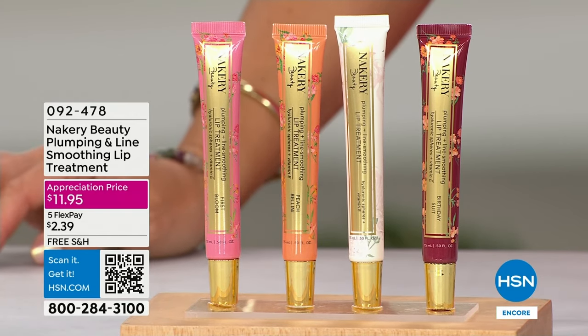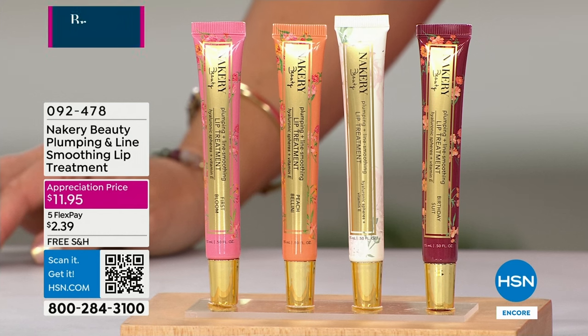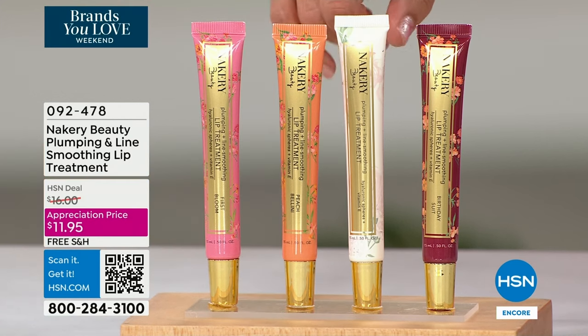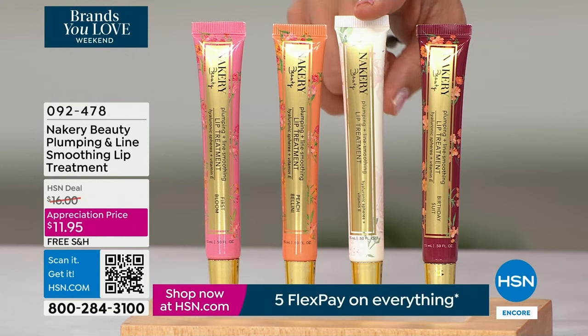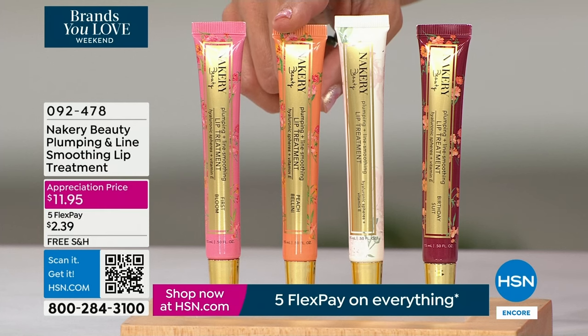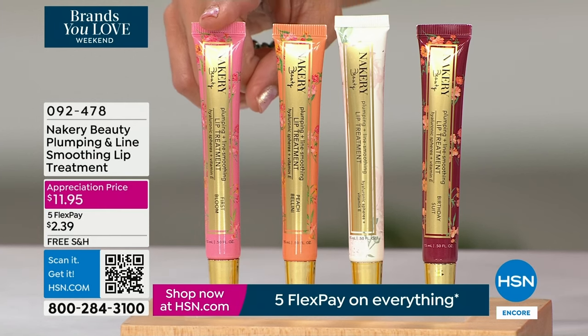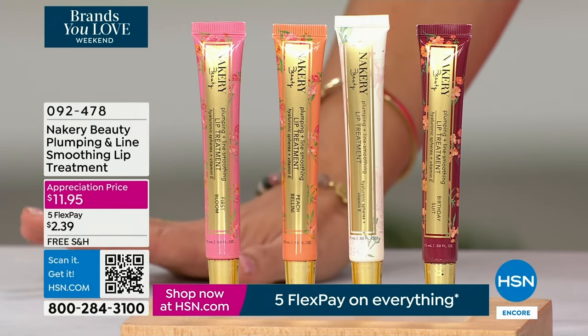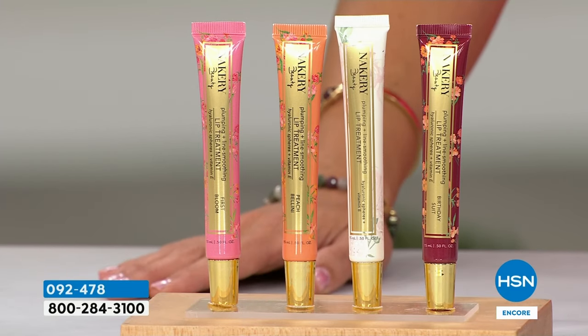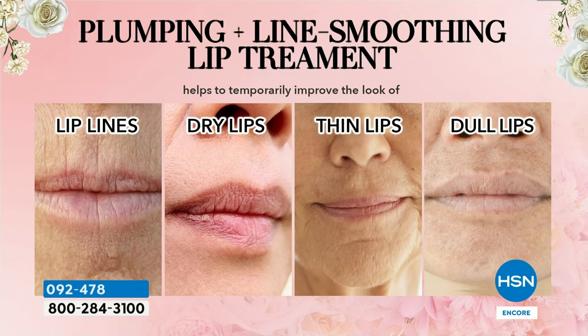Let's talk about another iconic Nakery Beauty item — we've got a little two-minute special on the plumping and line-smoothing lip treatments. These are true lip treatments that make your lips look plumper and smooth out lines and wrinkles. Great to use before bed — I usually do the clear and put it around your lips as well. We have Birthday Suit, a beautiful nude; completely clear; Peach Bellini, a gorgeous peachy coral; and First Bloom, a soft pink. Normally $16, the customer appreciation price point is $11.95. Quick special but a top seller.